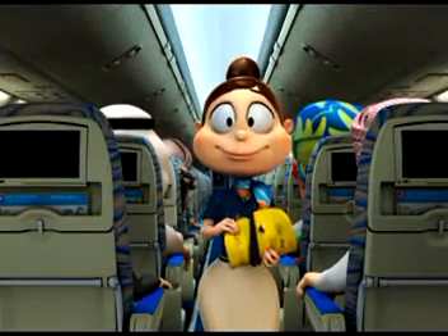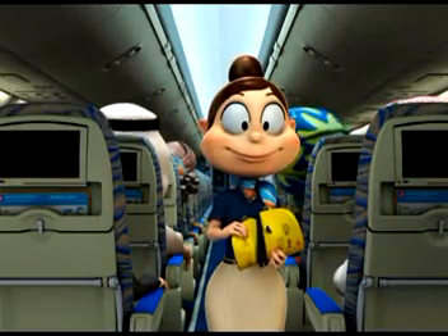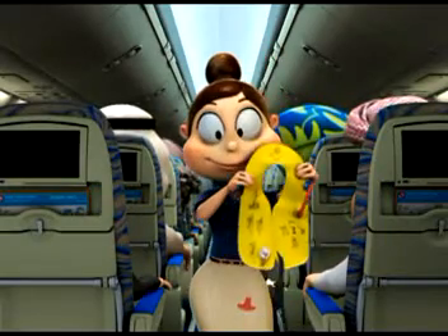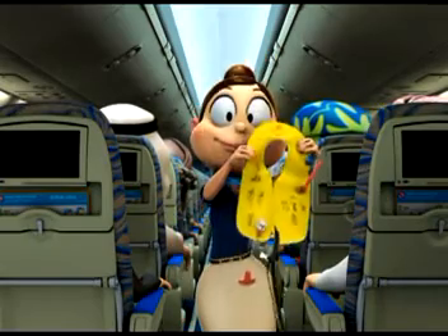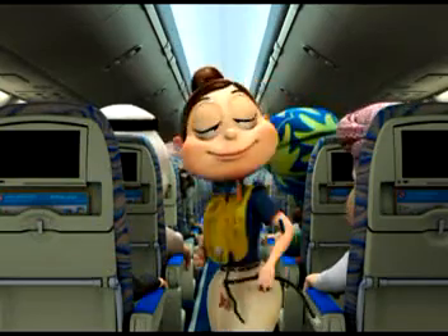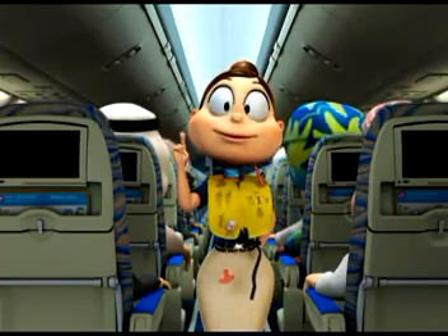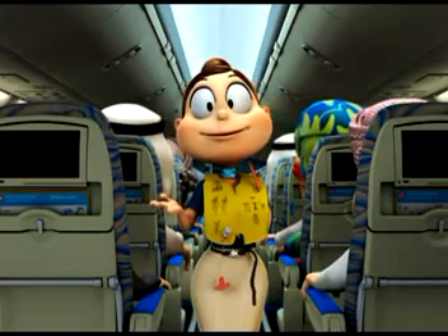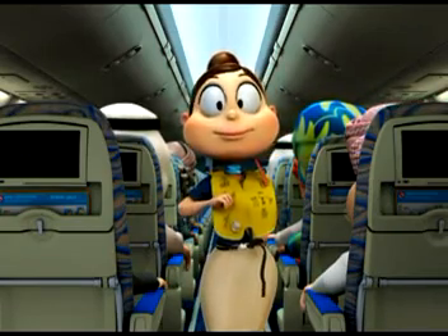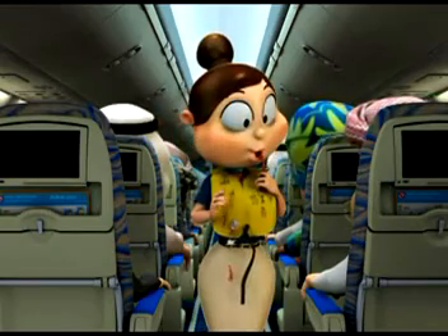A life jacket is stowed in the panel above your head, or if you are seated in the front row, under your seat. In the event of landing on water, and only when instructed to do so by the cabin crew, remove it from its stowage and place it over your head. Pass the tapes around your waist and fasten them securely. Do not inflate the life jacket inside the aircraft. When you are outside the aircraft, inflate your life jacket by pulling the red toggle. If the life jacket fails to inflate or needs topping up, blow into this tube.